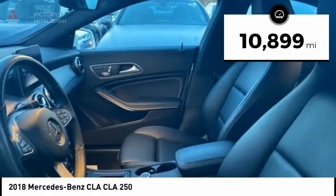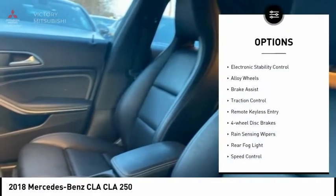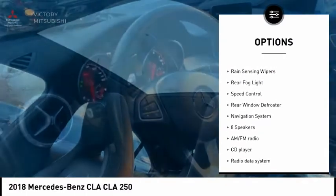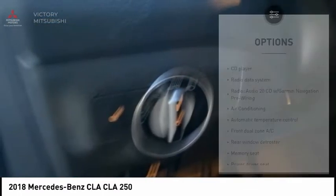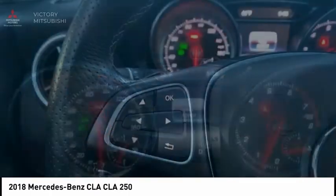This vehicle has less than 15,000 miles. Here are some of this vehicle's great options: electronic stability control, alloy wheels, brake assist, traction control, remote keyless entry, four-wheel disc brakes, rain-sensing wipers, rear fog light, speed control, and rear window defroster.